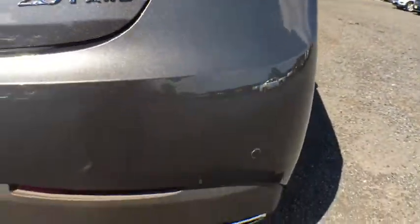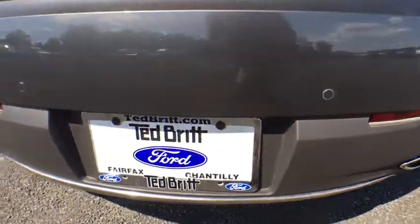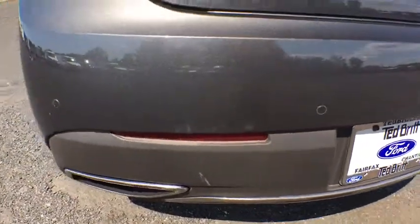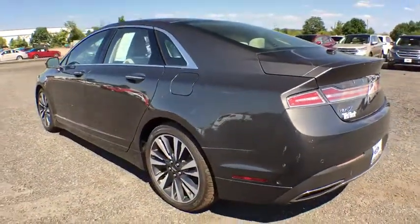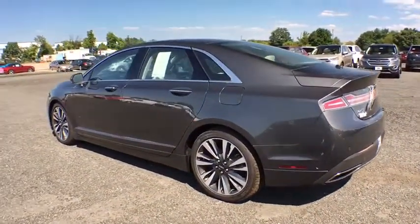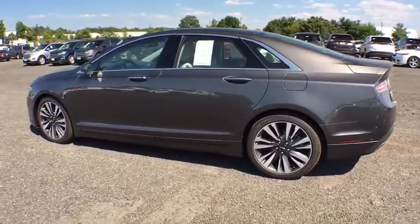Universal garage door opener, heated front seat, security system, power windows, electronic stability control, trip computer, compass, heated steering wheel, CD player. Is love at first sight really possible? Let us know when you stop in.